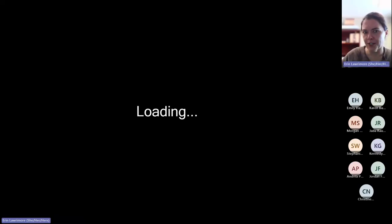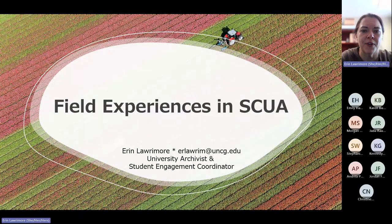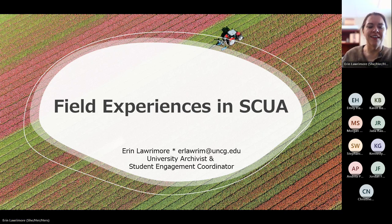I should actually introduce myself. My name is Erin Larimore. I'm the University Archivist and Student Engagement Coordinator here in Special Collections and University Archives. And now I'm going to try to share my screen, which will hopefully work and you will all be able to see the lovely PowerPoint presentation. Hopefully that pops up properly for everyone.